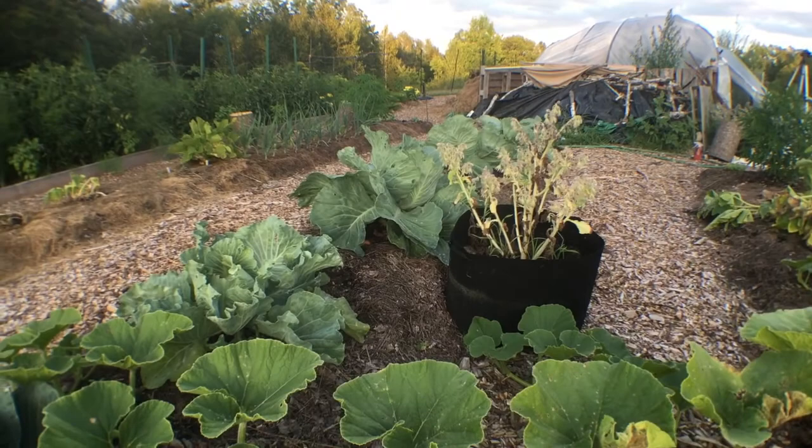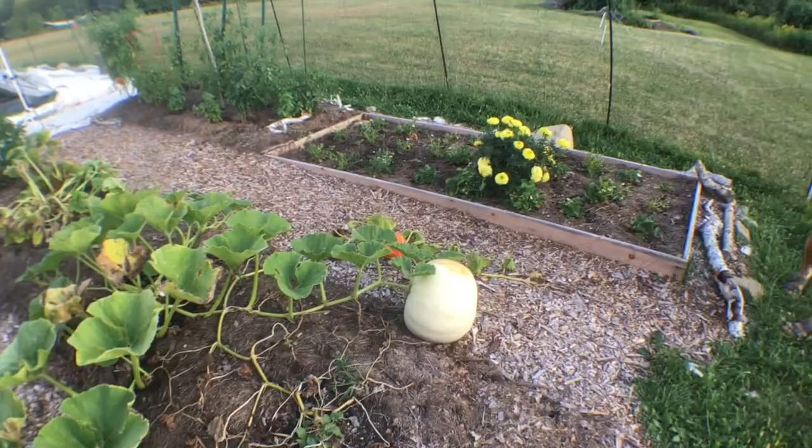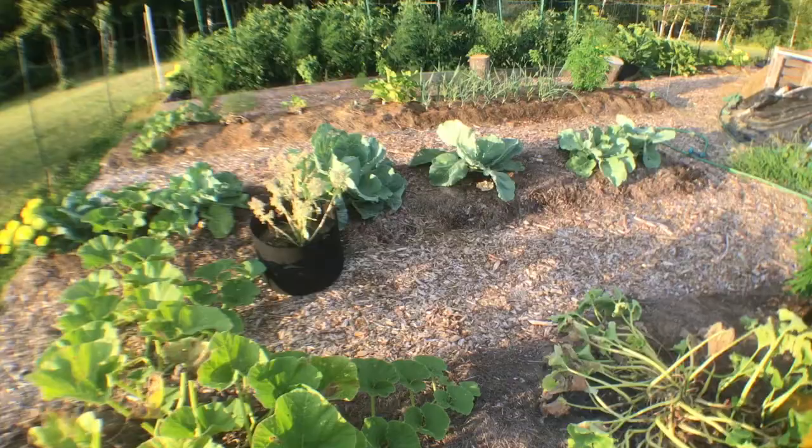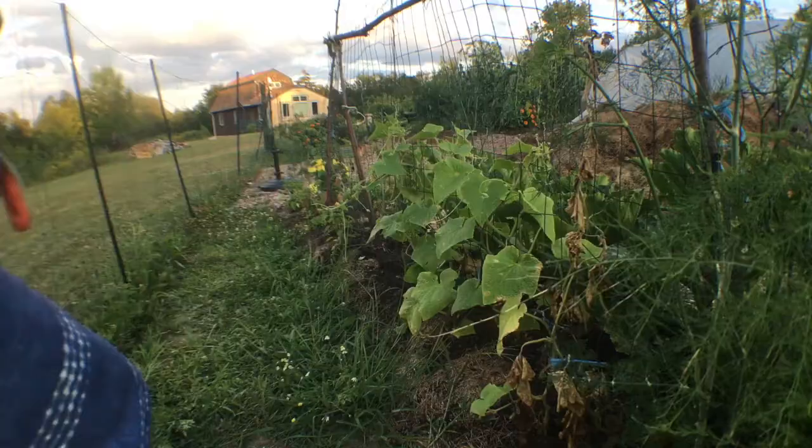So next year the plan is to plant our cucumbers and all of this variety of plant at the last possible moment, because at that point a lot of the cucumber beetles will have moved on thinking there's no food for them here, since this year they won.